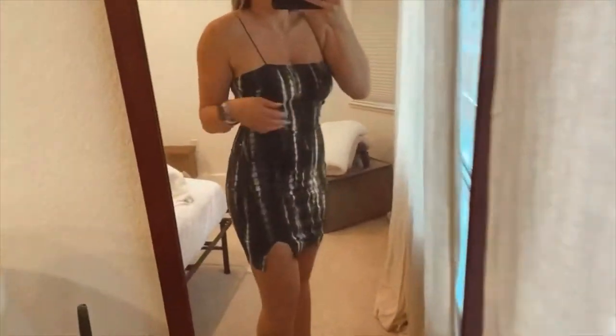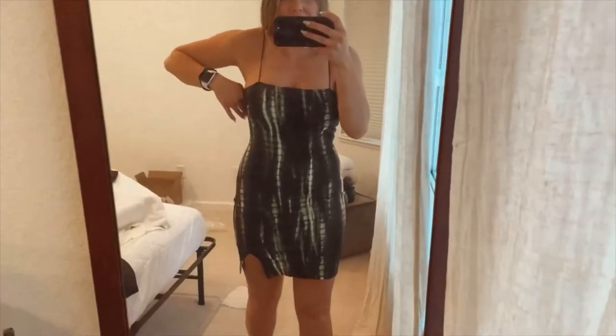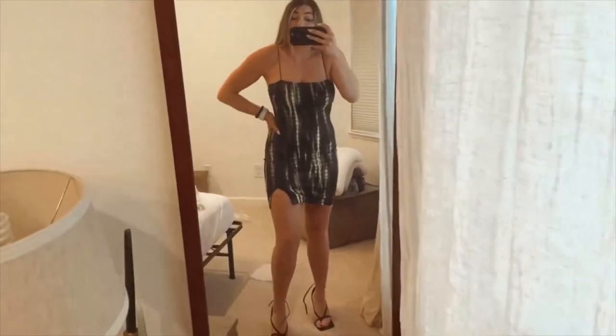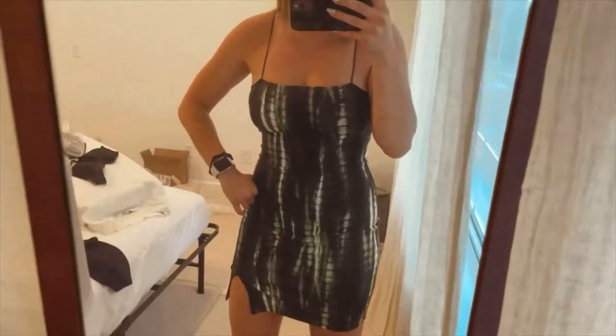Last is this black tie-dye dress. I really love it, actually. I was afraid it was gonna be too short, but the length is perfect — below my fingertips. It's flattering. I don't like a big slit, and this has a really small slit. It just fits like a glove, but not too tight. And I don't have to wear a bra with it, which is always my favorite. Super flattering. Love it.